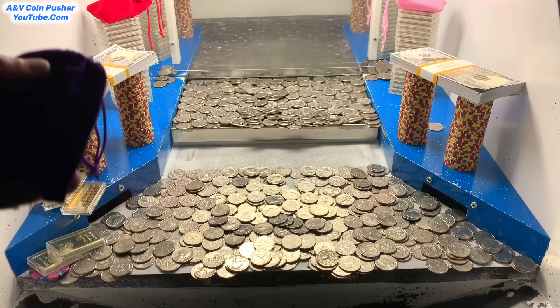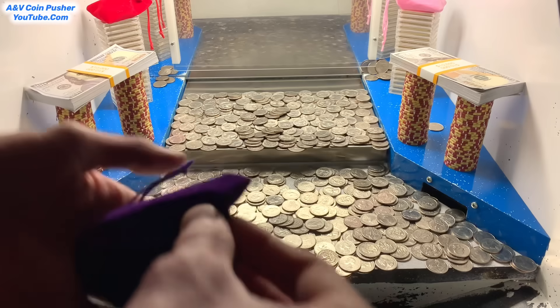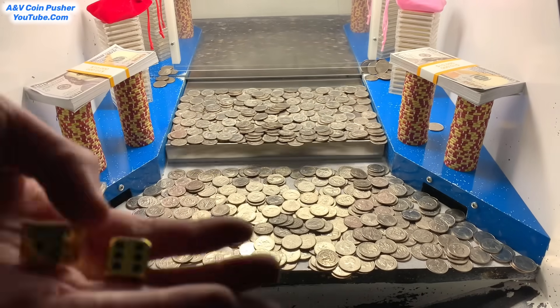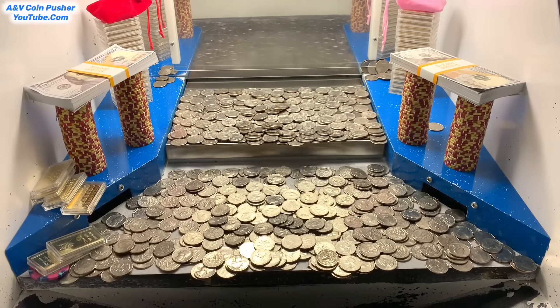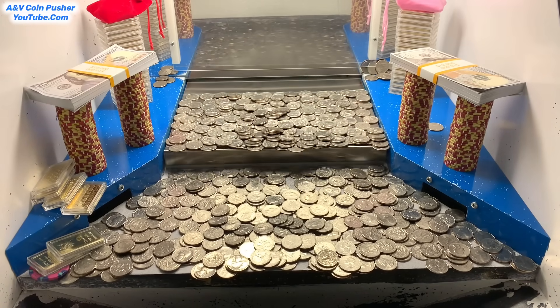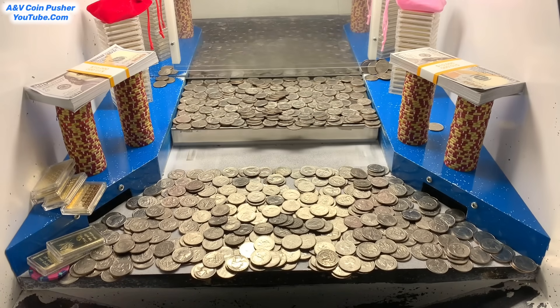Now let's move on to this purple mystery bag. Feels like it's loaded up pretty good. Oh my gosh, nice — check this out, we got two of the gold dice! If you don't know what the gold dice are for, I get to roll them at the end of the game, and whatever they land on, the gold bars will multiply by those numbers. That is excellent right there. Both of the mystery bags were loaded up really, really well. So let's go ahead and cash in that $5 chip and that $1 chip and get right back to pushing.